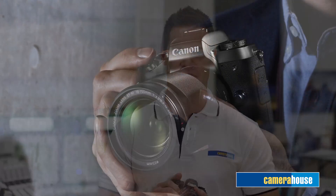Hi, I'm Stephen, and I'm here at Camera House to tell you about one of the most exciting cameras being featured at Photokina in Germany, the Canon EOS M5.